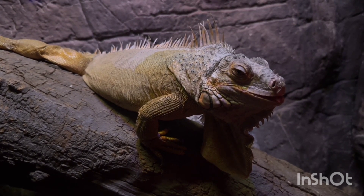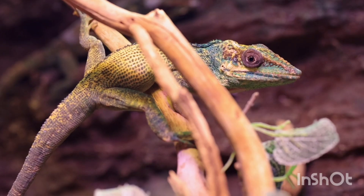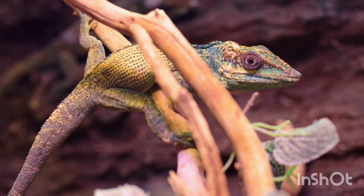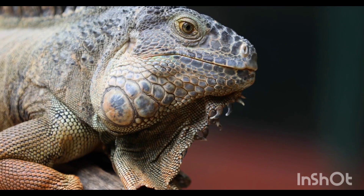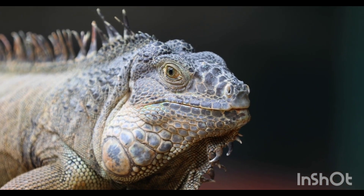Reproduction and Life Cycle: Iguanas lay eggs (oviparous), and a female can lay 10 to 70 eggs at a time. Eggs hatch after 65 to 115 days, depending on the temperature. Baby iguanas are independent from birth and must survive on their own. They can live for 10 to 20 years in the wild and even longer in captivity with proper care.